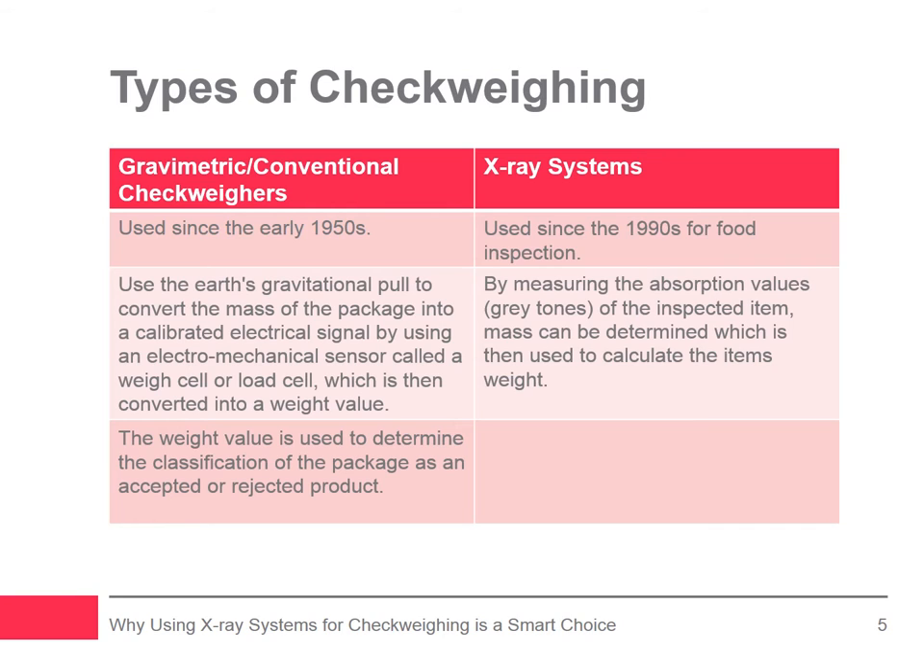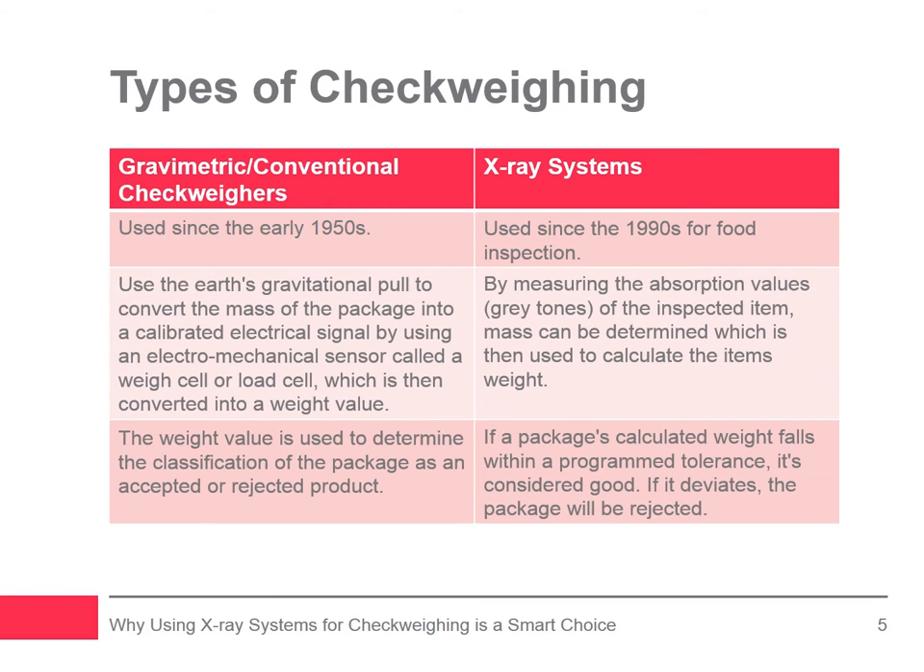Initially, a package close to the nominal labeled weight is placed on a calibrated scale and then passed through the X-ray system 10 or more times. The weight of that package is recorded and the system uses that reference package image and mass value to calculate and compare the weight values of subsequent packages against the reference package. It is important to note that the reference package weight does not have to equal the exact target weight — it only needs to be a representative good package. Once in operation, if the calculated weight falls within the programmed tolerance, the package is good; if it deviates, the package will be rejected.